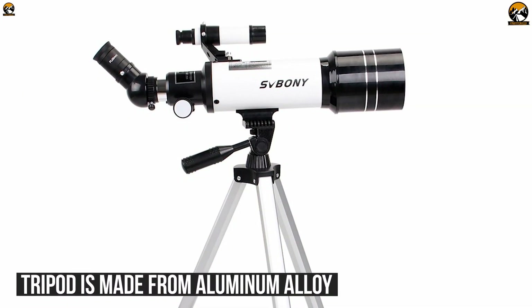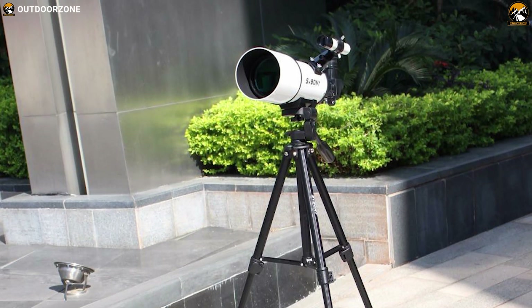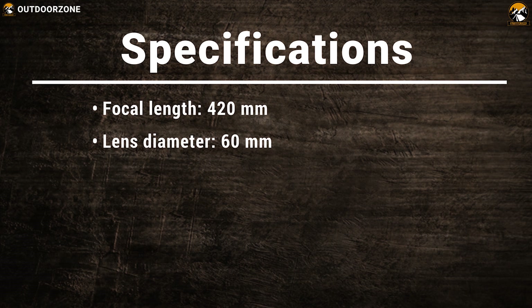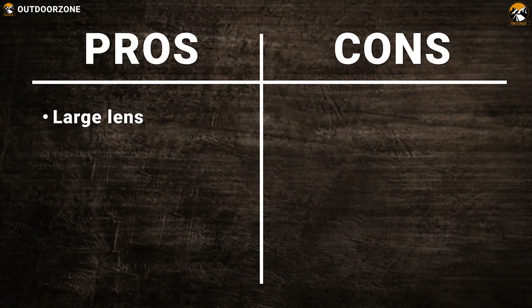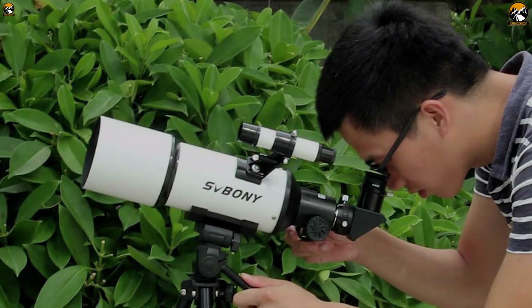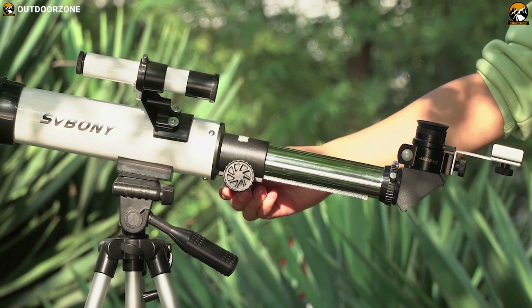Its tripod is made from aluminum alloy, which is fully adjustable so that beginners can adapt the size to their needs. The Saboni SV25 refractor is ideal for beginners and little explorers for its simple features along with the refractive lens to enhance the stargazing experience.